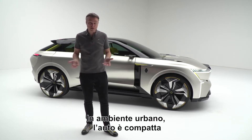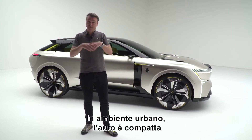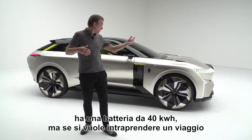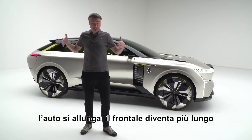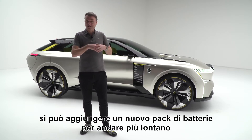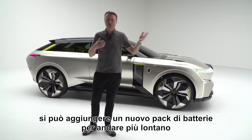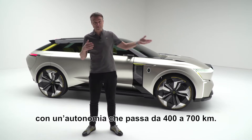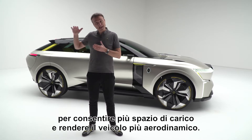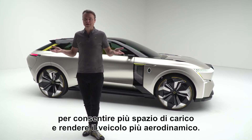When you are in an urban environment, the car is compact and has 40 kilowatts of batteries. But if you want to go on a travel, the car can extend itself — the front end becomes longer. You can add a new package of batteries to go longer, from 400 kilometers to 700 kilometers. The rear becomes longer to add more storage space and to make the car more aerodynamic.